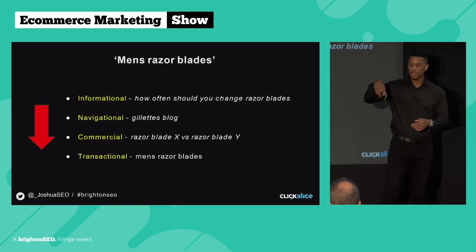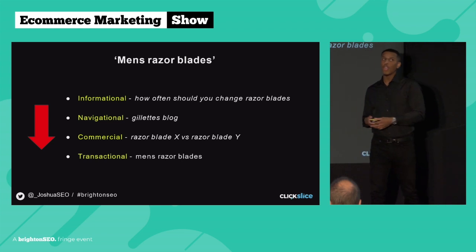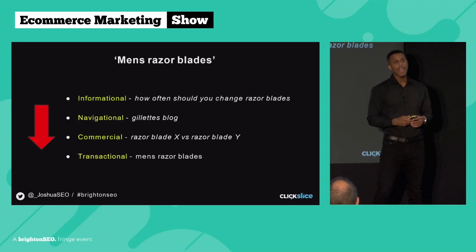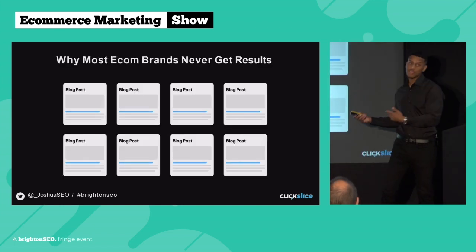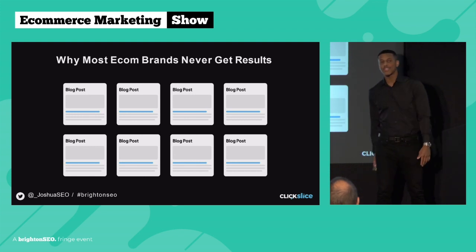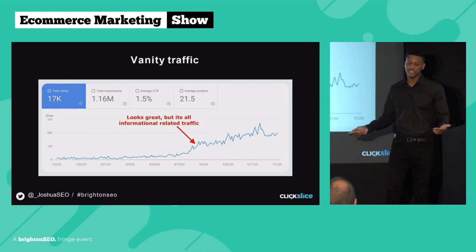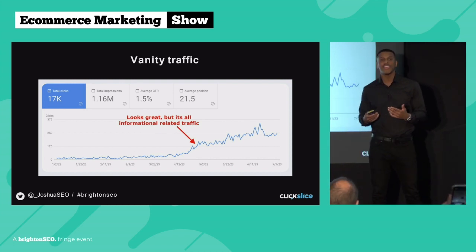Typically speaking, the lower you go down through these keyword types, the more difficult it is to rank — but on the flip side, the more money you're going to make. I do a lot of sales calls at Click Slice; on average I probably do about 20 calls a week. One of the biggest problems I see most ecom brands making, which is why they never get results, is that their core SEO strategy is literally focused on publishing blog post after blog post after blog post — and whilst that may be a good strategy if you're only focused on increasing your traffic in Google Search Console, I like to call this vanity traffic.